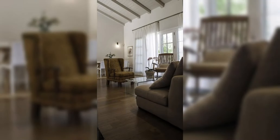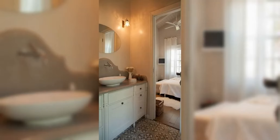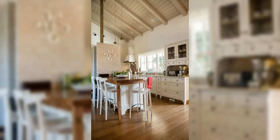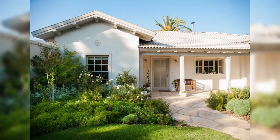Venture outside to the landscaped backyard or patio, where children can play and adults can unwind amidst the beauty of nature. Whether it's hosting barbecues, gardening, or simply enjoying a quiet moment in the sunshine, the outdoor spaces of this home offer endless opportunities for family fun and relaxation.